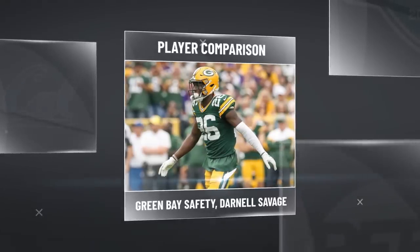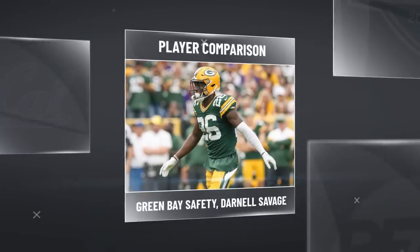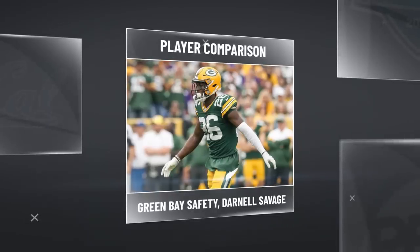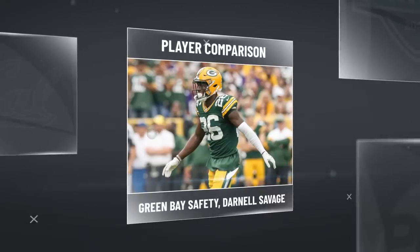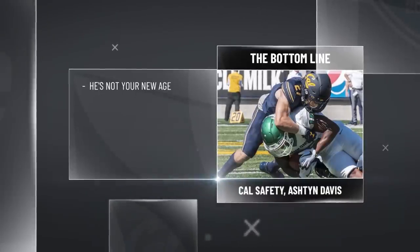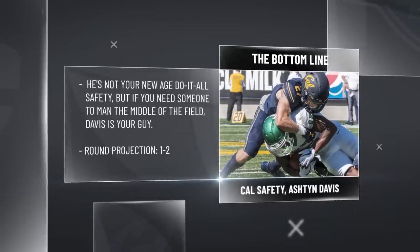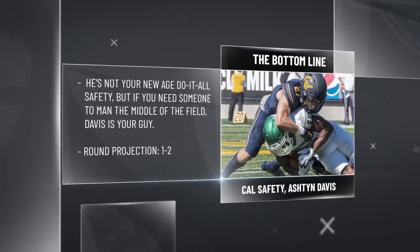That's Ashton Davis — the man can cover as much ground as any safety in this draft class. He is going to be able to go from deep to the flat in the blink of an eye. He has that range that you covet in today's NFL. If you turn Tyreek Hill loose on Ashton Davis, you might get beat, but he's not going to look as out of place as some other safeties around the NFL would. The bottom line: if you need a free safety in this draft class to man the middle of the field, he is your guy, and you're probably not going to have to use a ton of draft capital to get him. We think it's a valuable role and we think he's a valuable player who can fill that role.